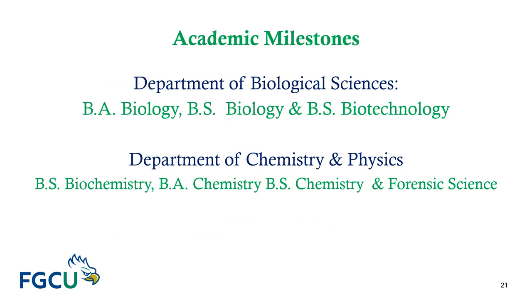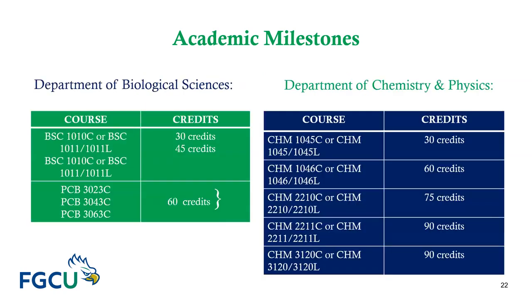In fall 2017, the Department of Biological Sciences and the Department of Chemistry and Physics implemented academic milestones for these majors: BA in Biology, BS in Biology, BS in Biology and Biotechnology, BS in Chemistry, BA in Chemistry, BS in Chemistry, BS in Forensic Science, and BS in Physics. Let's take a look at those academic milestones.